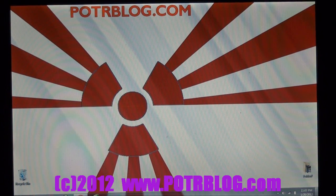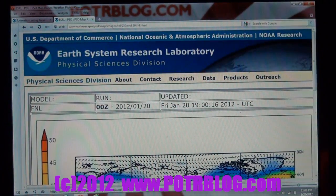Welcome to the Potter Blog site, January 20th, Friday evening. This evening's word is La Niña.